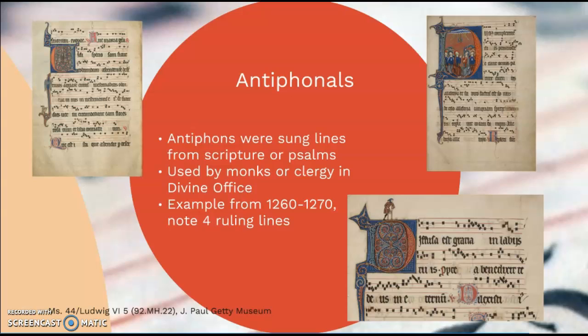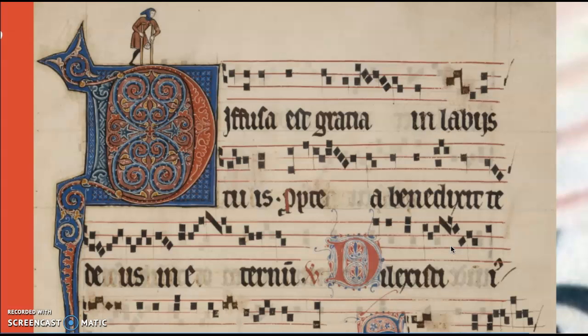These antiphonals were used by monks or clergy in the divine office when they were singing. In antiphonals, the lyrics were often listed very largely on the pages, and sometimes the lyrics also had small abbreviations. We can see here that this example shows four ruling lines with the notes listed on them — this is definitely a later version after ruling lines had become more popular in musical notation.